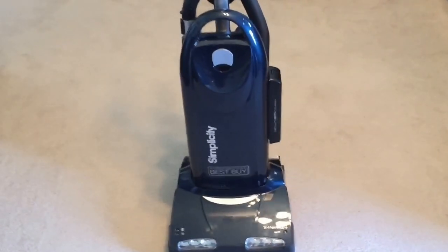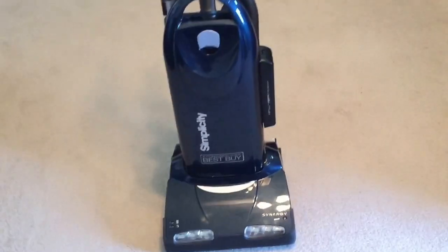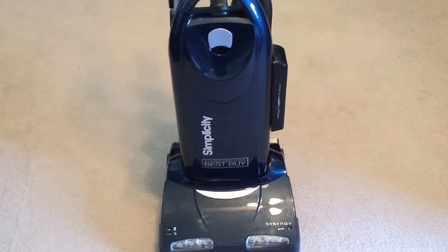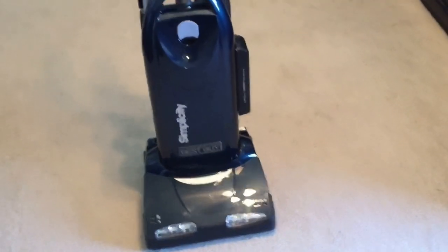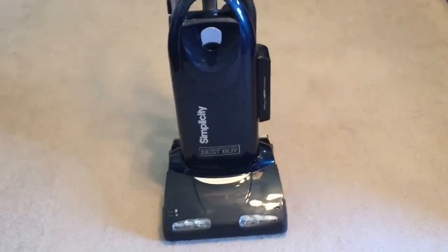Here's one of the vacuums I got last week for free. I got a Simplicity Synergy, 100% perfectly working, for free. I'll tell you the story about it in a second and the other vacuums I got. It's only missing the dusting brush and the Pulsar Tool condo, which I will get for it even though I won't use it. The suction through the hose isn't that great, and I don't know if it's the same through the floor, but I don't think it is.